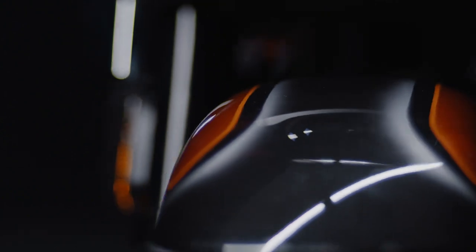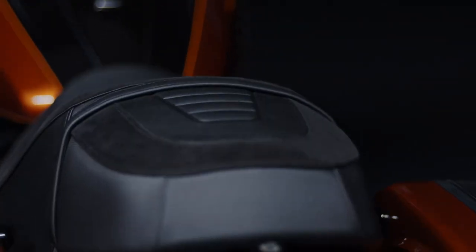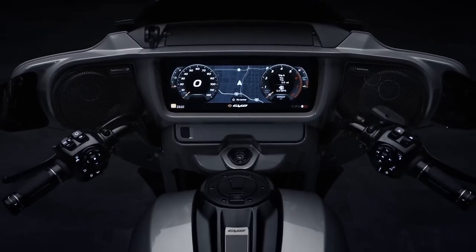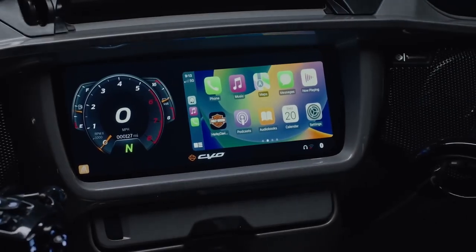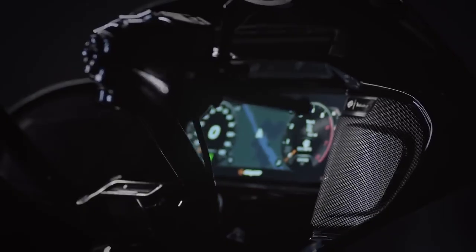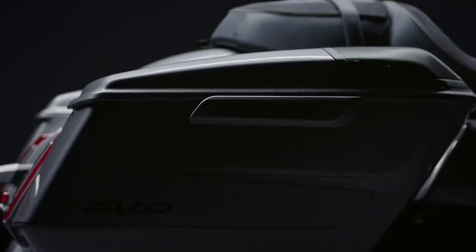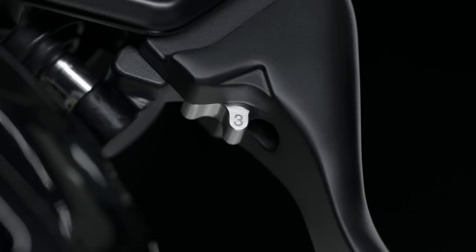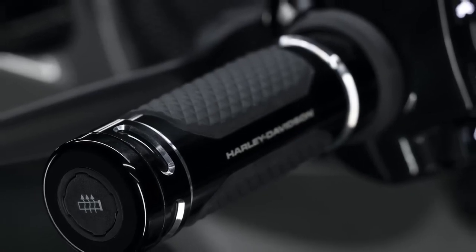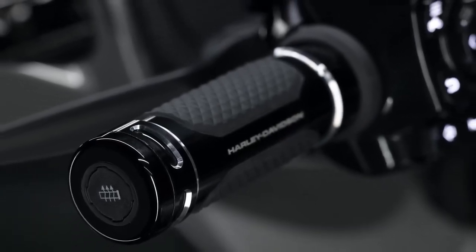The CVO Road Glide has new movable vanes at the back edge of its fairing that, according to Harley-Davidson, may be used to modulate airflow to the rider's torso for preferred comfort. The handlebar of the CVO Road Glide features a wider, flatter bend than the previous design, which allows for 27 degrees of flexibility and places the rider's hands in a more natural position for long-distance riding. According to Harley, by using various materials and techniques, the dry weight of both bikes has been considerably reduced — the CVO Street Glide and CVO Road Glide each weigh 31 and 35 pounds less than the earlier versions they replace.